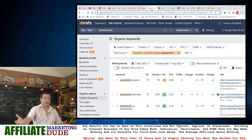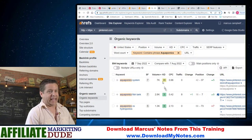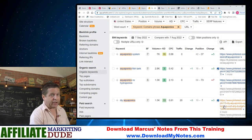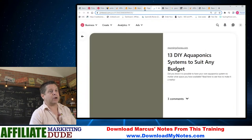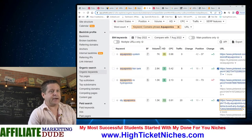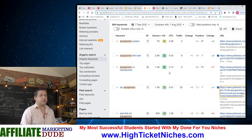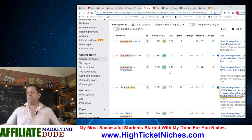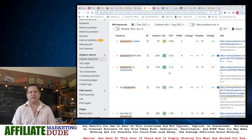Is it going to be better if you get a domain name and build it out the right way? Of course. But can you do this if you're just a run-of-the-mill guy who's going to look at Pinterest for aquaponics, see what's out there, and build this up? Yes, you can do that. But is it going to take work? Are you going to put one pin up and make five grand tomorrow?